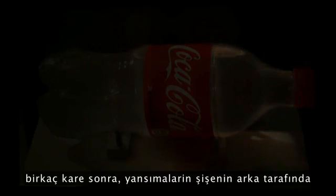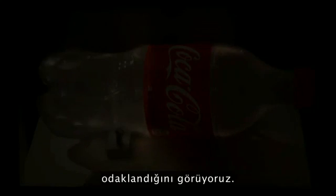And because of the reflections at the top, you'll see at the back of the bottle, after several frames, the reflections are focused.